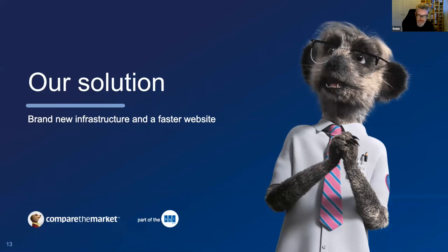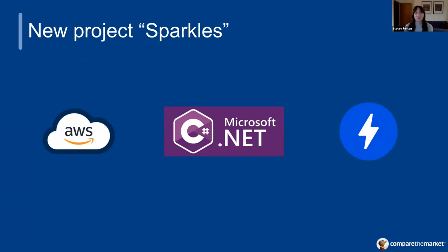After we implemented the quick wins that Robin spoke about, we'd taken it as far as we could, and we managed to convince the business that we needed to build a newer, better version of the website. We called it Project Sparkles, and we moved from an on-premise solution to AWS in the cloud. This would give us the flexibility to create temporary instances for testing new features, as well as the ability to automatically scale up the live website during periods of high traffic. We kept the same CMS solution, so we were still using C# for our backend, but this time we built our application using the MVC framework instead of web forms. After the initial success with AMP, we continued to use it — but instead of maintaining two sets of code and content, one for AMP and one for non-AMP, we went for an AMP-first approach.